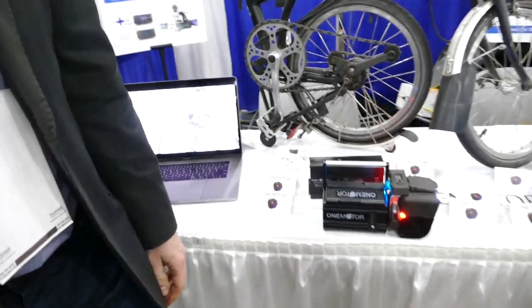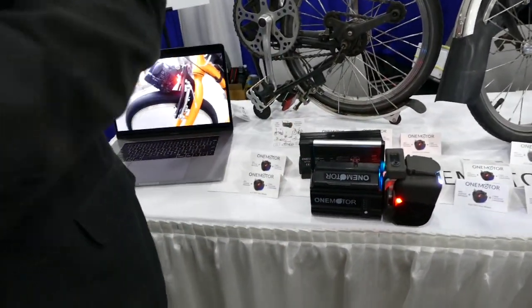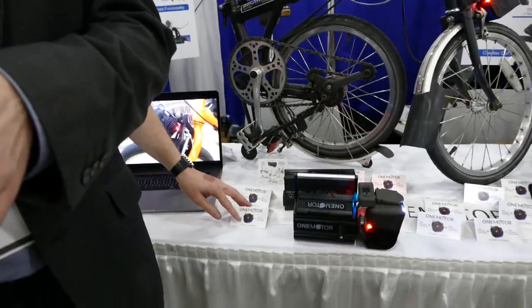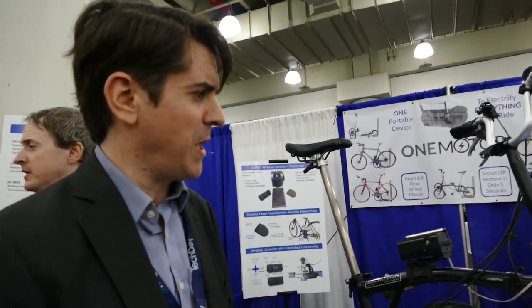How fast can you go with each of these? The motor itself will provide power up to 28 miles an hour, except in New York where we have to limit it to 20. It has a full 750 watts of power. So it can help you up pretty steep hills. It turns you into a pretty heroic cyclist.